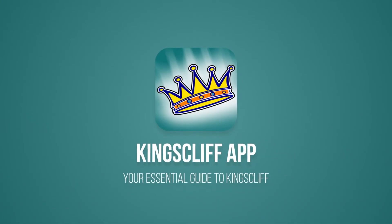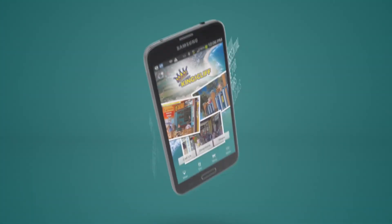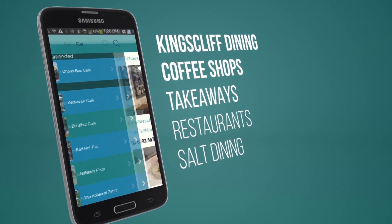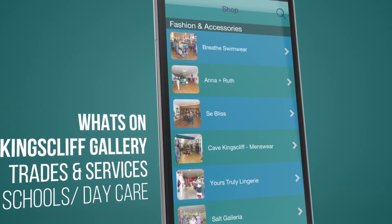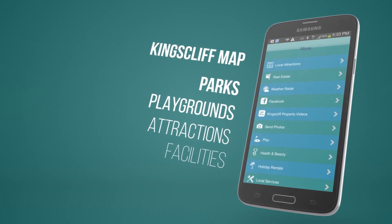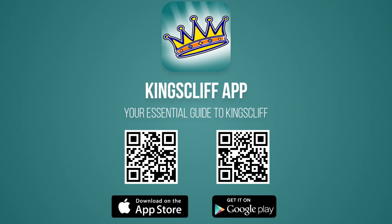Are you considering your move to Kingscliffe, or just want to know what it's like to live here? Then you must download the free Kingscliffe app, available for Apple and Android. The Kingscliffe app is the essential guide for locals and visitors alike, containing all you need to know about living and moving to Kingscliffe — shopping, dining, what's on, facilities, schools and daycare, services, parks and playgrounds, and so much more. Just search Kingscliffe in Google Play or the App Store, or by pausing this video here and scanning the QR codes, which will lead you directly to the Kingscliffe app.